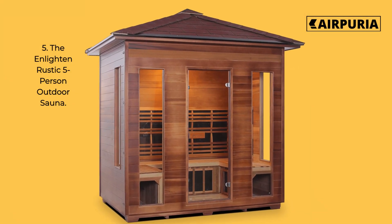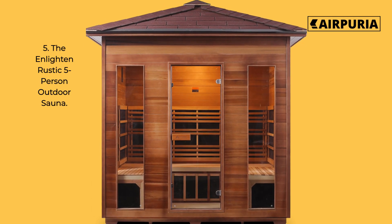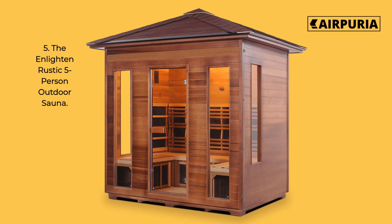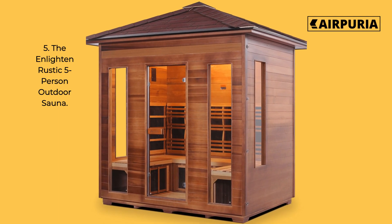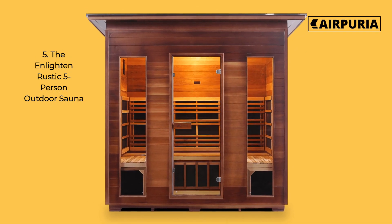Number 5 on our list is the Enlighten Rustic 5 Person Outdoor Sauna. This sauna is perfect for larger groups and offers plenty of seating for up to 5 people. It also includes a built-in audio system and a chromotherapy lighting system, perfect for relaxation and rejuvenation.